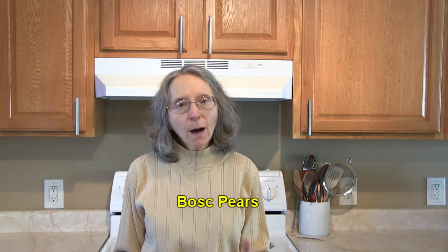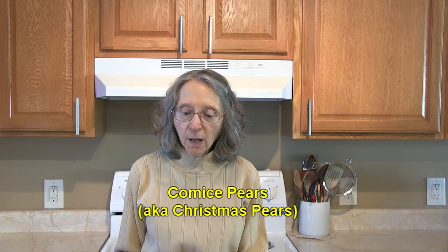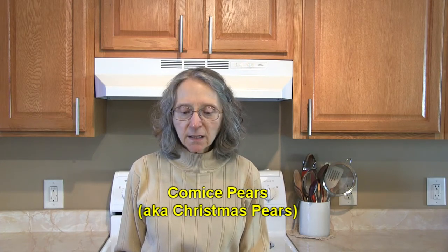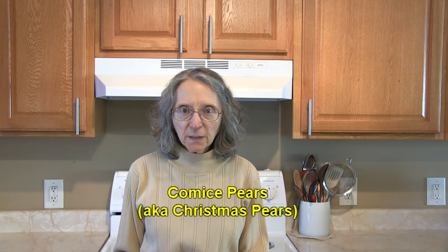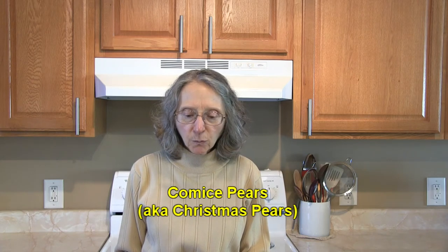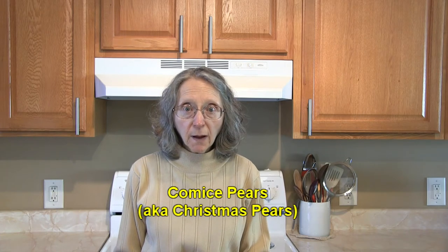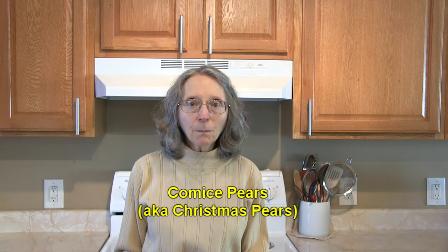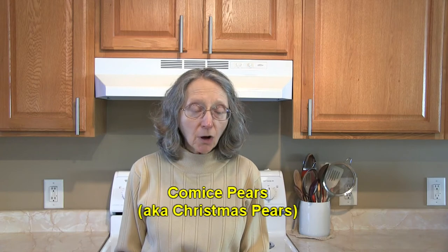There are also Comice pears — you'll see how it's spelled below. They're sometimes known as Christmas pears because they're often included in gift baskets and boxes, usually found in grocery stores during the Christmas season, available from September through February or so. They're round with a very short neck, green, and sometimes have a red blush on part of the skin. There are also new strains that are entirely red. These pears are fragile and bruise very easily, but they're very sweet, soft, and juicy, and they go well with cheese, especially soft cheeses.